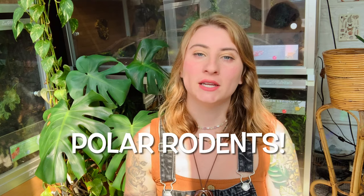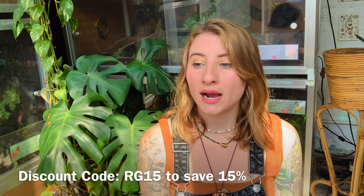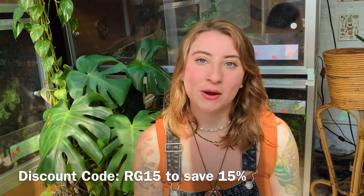Hey gardeners, welcome to today's video! I'm super excited because Polar Rodents reached out to me and sent me so many rodents to feed my snakes. I wanted to share the experience with you guys, and they also sent me a discount code so you can save some money. If you go to their website — all their information is in my description — the discount code is RG15 and you will save 15% off your order.